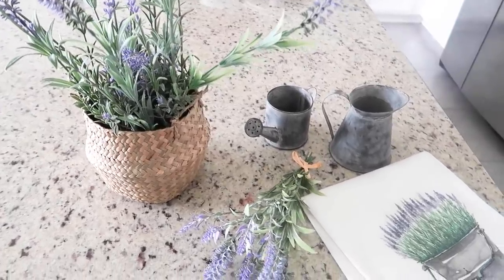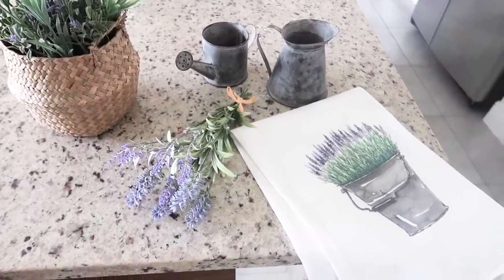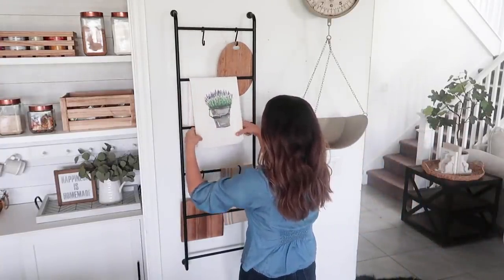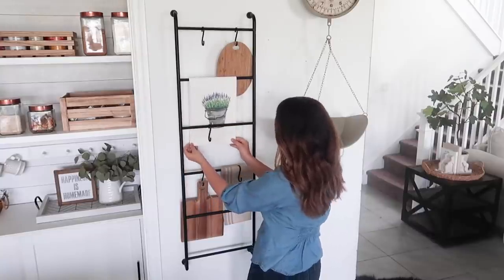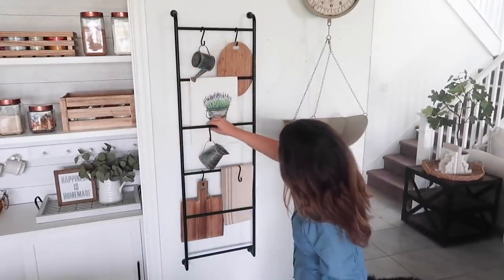These items just scream springtime to me. I love how lavender looks with galvanized metal, so I'm incorporating both to my kitchen ladder. And I will make sure to link this one down below, as well as anything else I show here that I can find links for. This ladder is another piece of decor that I love switching up seasonally.